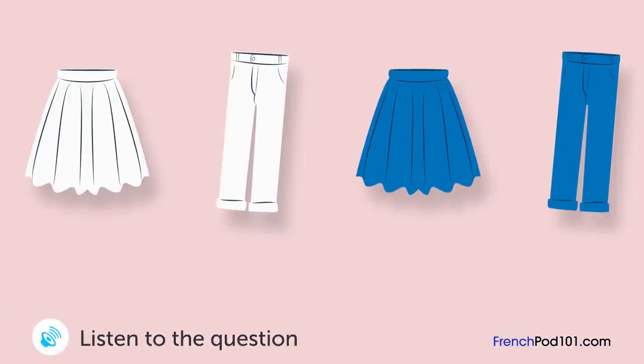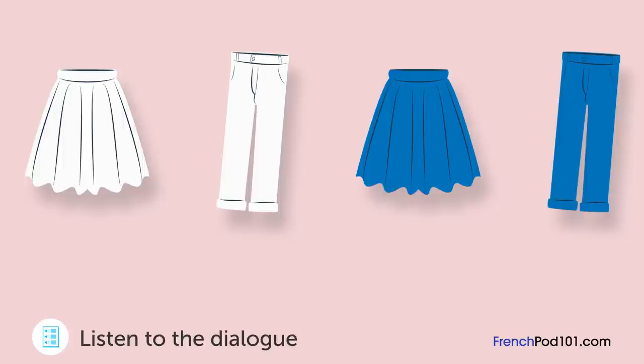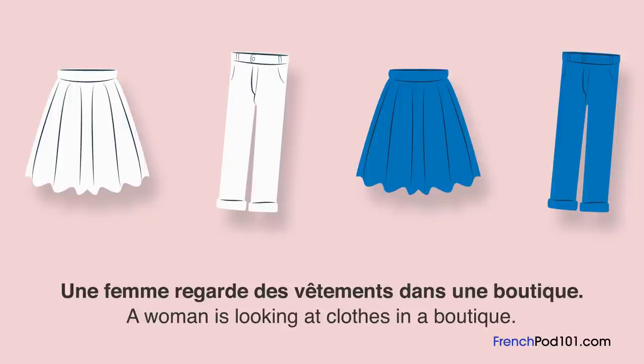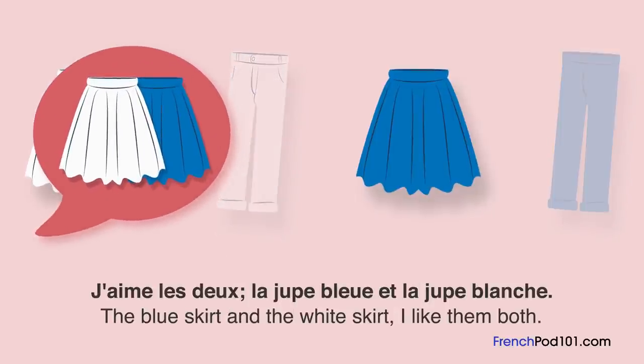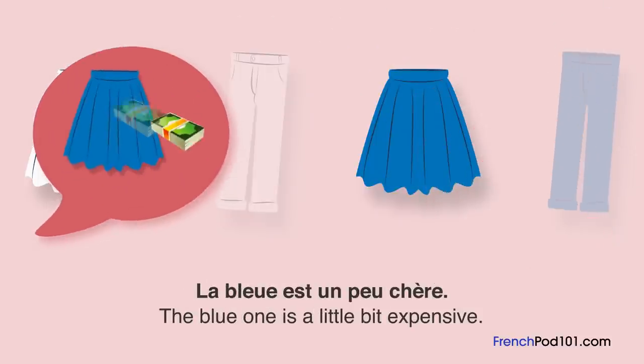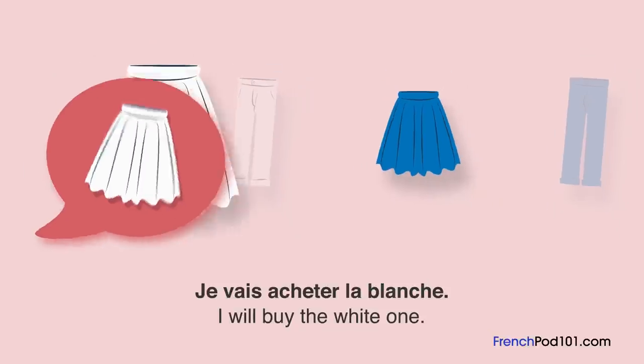Une femme regarde des vêtements dans une boutique. Que va-t-elle acheter? « J'aime les deux, la jupe bleue et la jupe blanche. » « Oui, la jupe blanche se vend très bien. » « La bleue est un peu chère. » « Oui, c'est vrai, mais elle vous va. » « Je n'ai pas les moyens pour les deux. Je vais acheter la blanche. » « Ok, merci beaucoup. »